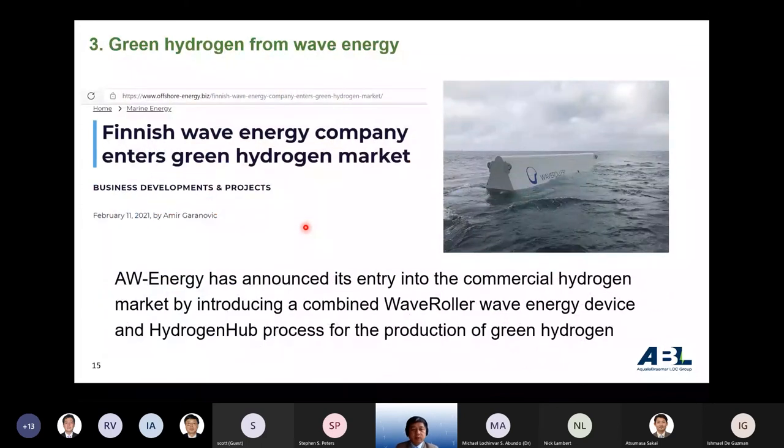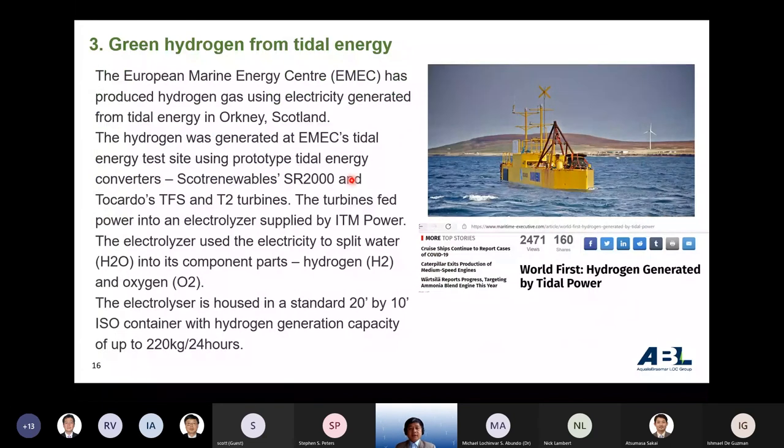Another example is hydrogen production from wave energy. Wave energy potential is considerable in South Asia, similar to Europe. A Finnish wave energy company is now preparing and developing a plan for commercial hydrogen production by combining wave energy devices with a hydrogen hub. There is also an example of green hydrogen from tidal energy: the European Marine Energy Centre (EMEC) is producing hydrogen from tidal energy at a demonstration scale of approximately 200 kg per day.